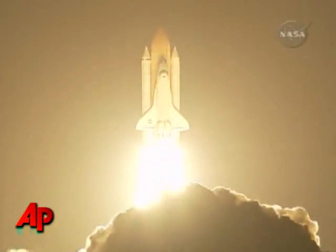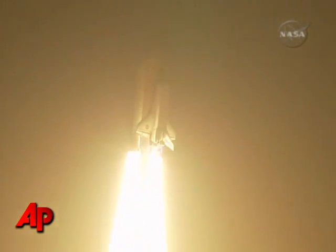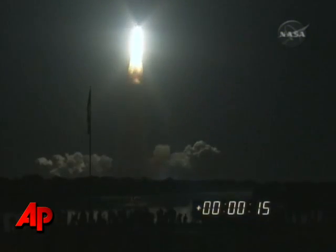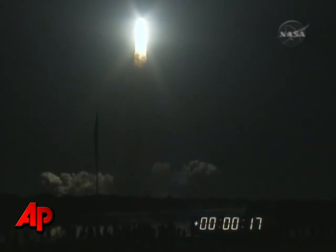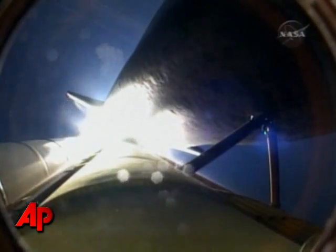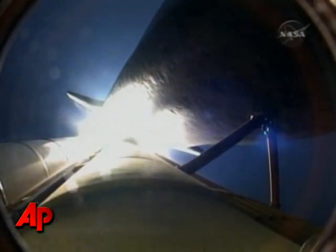Blazing a trail to scientific discoveries aboard Space Station. Houston, Discovery, roll program. Five to roll, Discovery. Space Station on Discovery is rolling into a heads-down position, putting it on course for 51.6 degree, 136 by 36 statute mile orbit, and eventually the International Space Station.